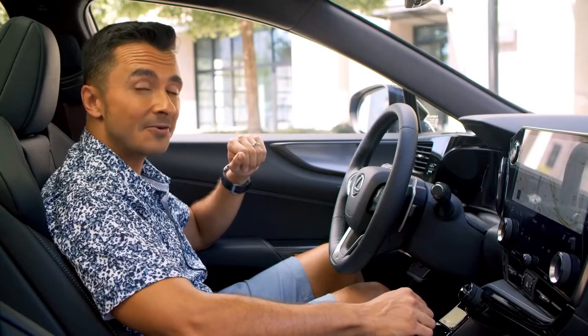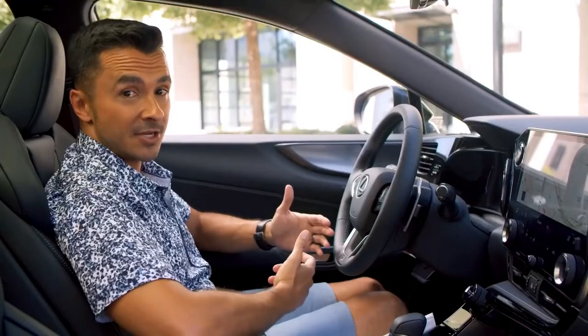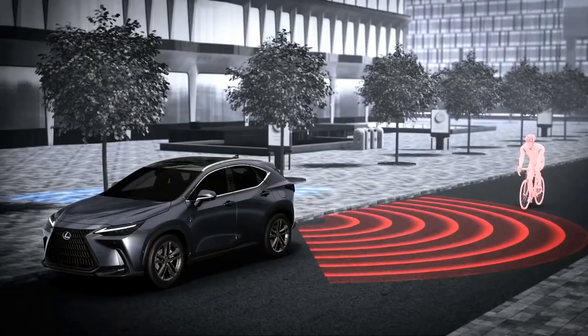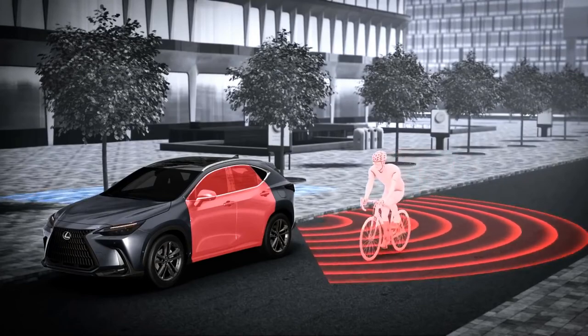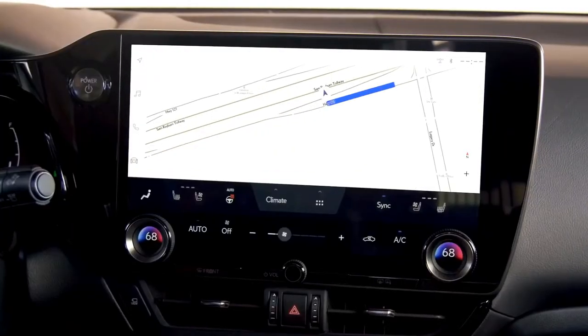Another great feature is digital latch — simply touch a button to open the door. Safe Exit Assist then scans to the rear of the NX, helping to prevent opening the door into approaching traffic.